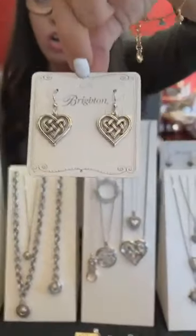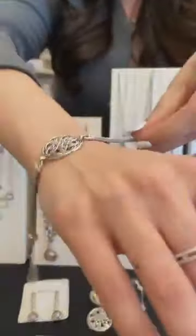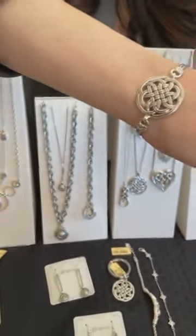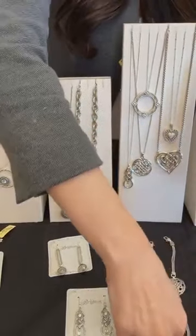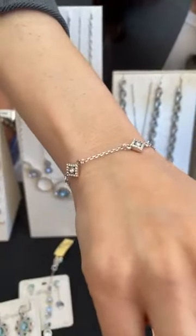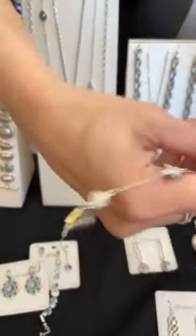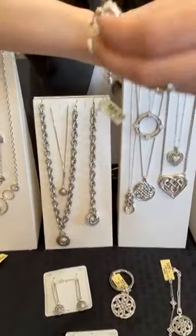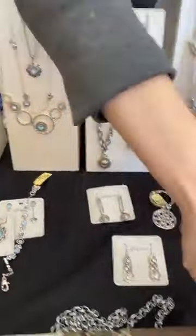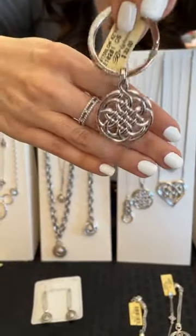We have some really great bracelets: the Interlock Medallion soft bracelet is $62, the Alumina Diamond soft bracelet is $88 — really elegant and goes with anything — and the Interlock Cascade soft bracelet is $68, which is a great buy and a lot of bracelet for that money. The last piece is an Interlock Medallion key fob.